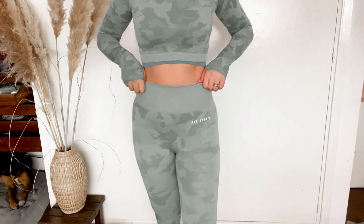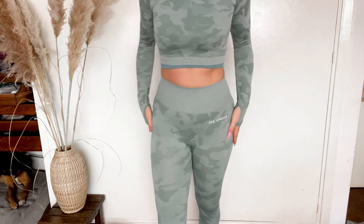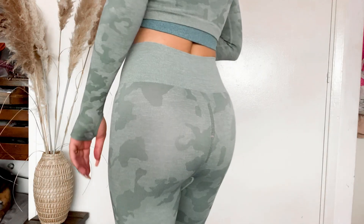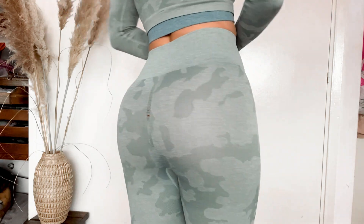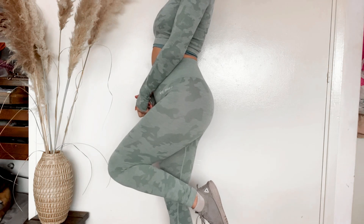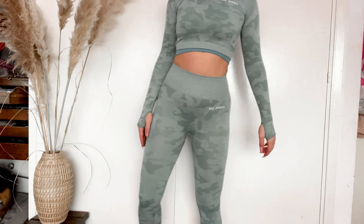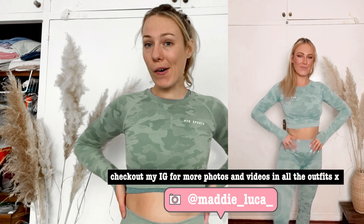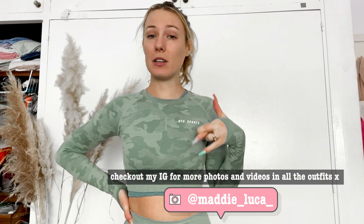This is the last look — camo green with leggings that are nice and tight at the waist. They did have a scrunch butt detail, but I was pulling them up too aggressively and popped the stitching on that — my bad. I love these leggings but the patterned ones do fit a little tighter than the plain ones. Everything is a size small but I probably could have done with a medium in the leggings. I'll see if I can fix the hole; I genuinely love them and want to keep wearing them.